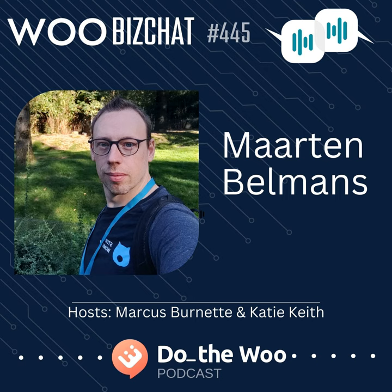The idea of this episode came from a tweet from our host Marcus, who said: 'I've started working on my first premium plugin that extends another WordPress plugin. Any tips from folks who've been down that path?' Co-host Katie replied with some thoughts and mentioned this would be a great WooBiz Chat topic. In turn, we invited Martin because he has a lot of experience doing WooCommerce plugins.